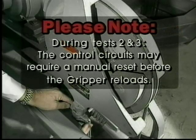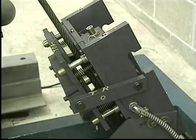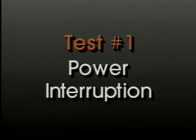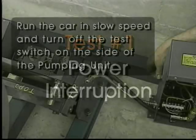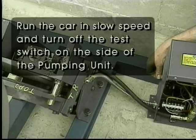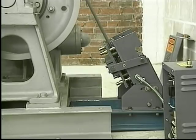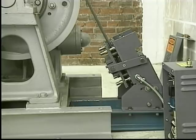Note that during tests two and three, the control circuits may require a manual reset before the gripper reloads. The rope gripper is now ready for operation. We now know that the rope gripper activates when it is supposed to, and we will test it under actual overspeed and brake failure conditions. The first test is the power interruption test: run the car in slow speed and turn off the test switch on the side of the pumping unit. This will activate the gripper, causing it to clamp the ropes and stop the car. When the gripper is activated, the elevator-can-run switch will open and signal the controls to interrupt power to the driving motor and machine brake.